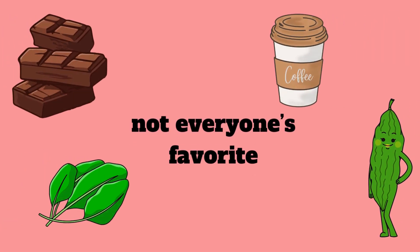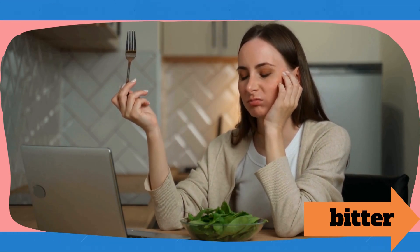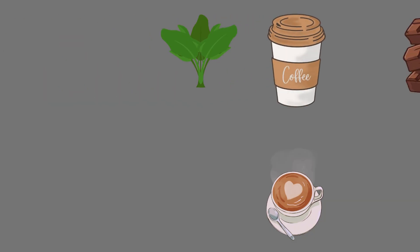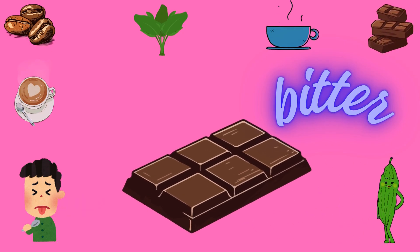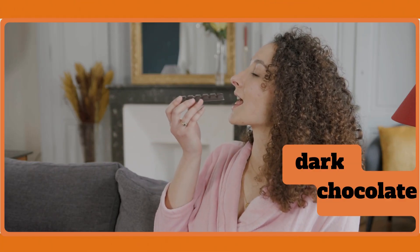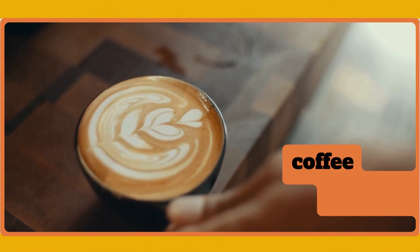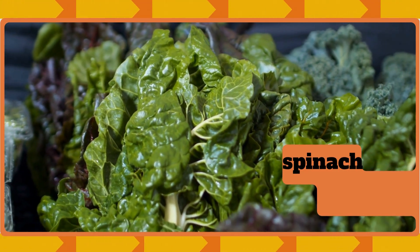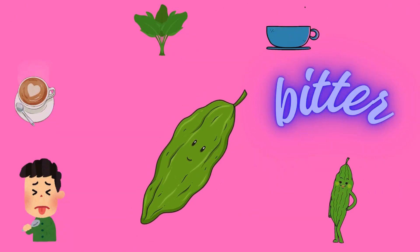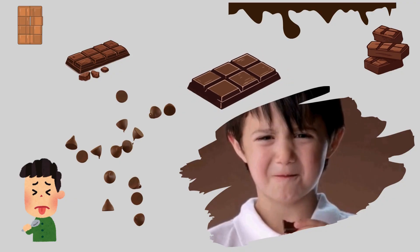Yucky bitter taste. Bitter taste is not everyone's favorite, but it's very important. Bitter things have a strong and sharp flavor — they make you scrunch your face, but some bitter foods are good for health. We find it in dark chocolate, coffee, raw spinach, and bitter gourd. So kids, have you tried bitter chocolate? Was it yummy or yucky?